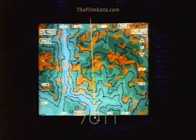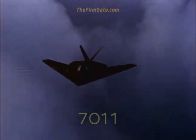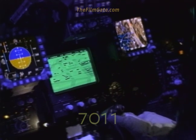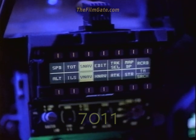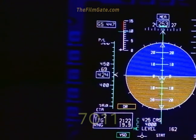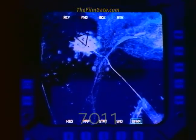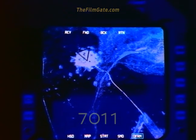The map display also contains reference elevation data so that the pilot always knows that he has sufficient ground clearance. The 4D flight management system, which controls the aircraft flight path, has been flying this mission from shortly after takeoff. This system will execute a pre-planned flight plan with surgical precision, putting the F-117 over its target within seconds of the planned time.